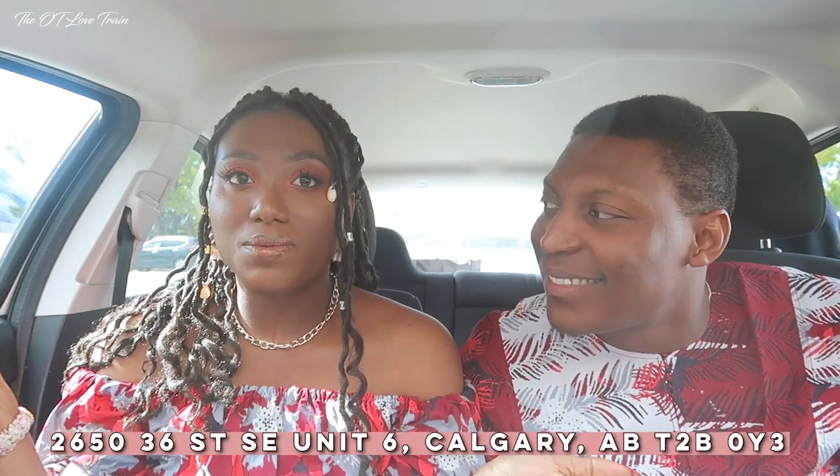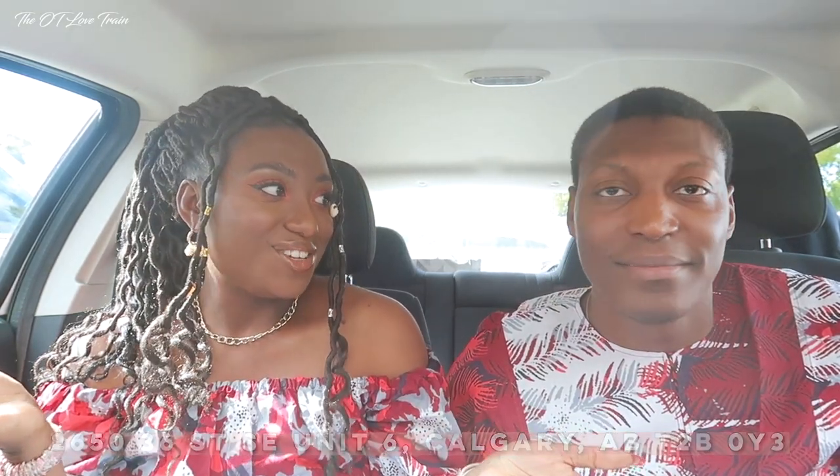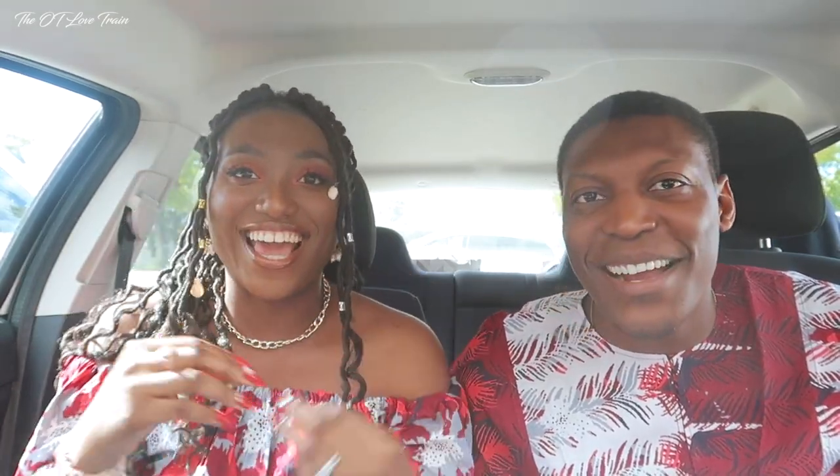We just got to Aynke's Kitchen! The reason we chose this place is because we've seen a lot of good reviews, and it only made sense for us to start our Nigerian food journey in Calgary right here. We don't play with food. I'm ready — do you think it's going to be spicy? I think so!